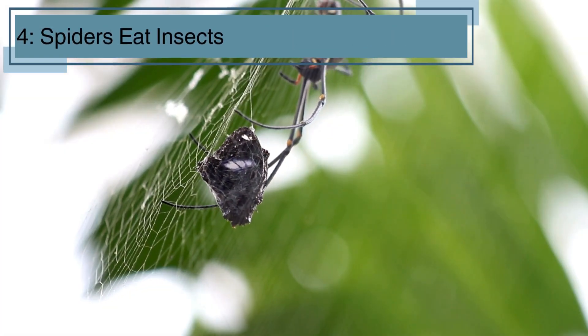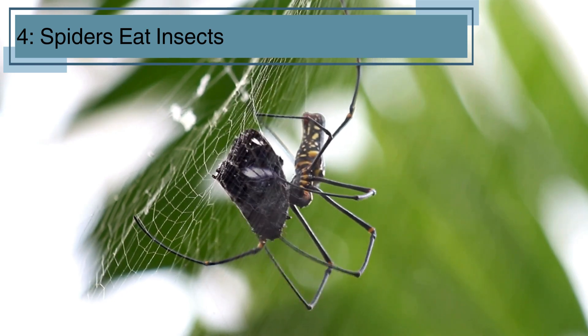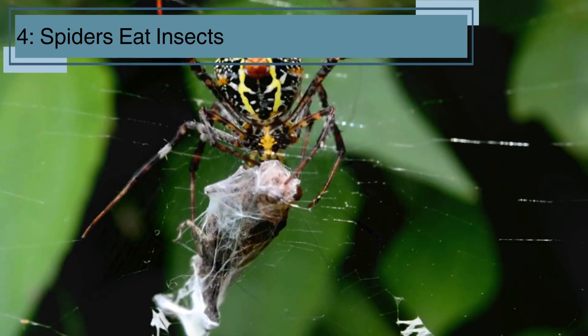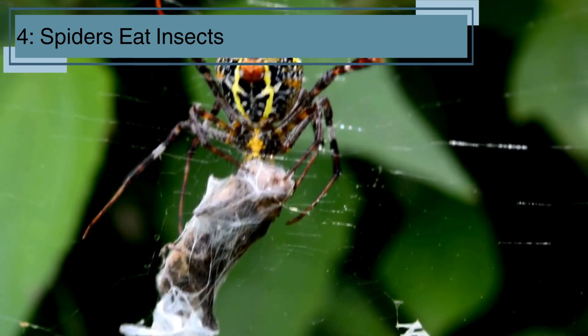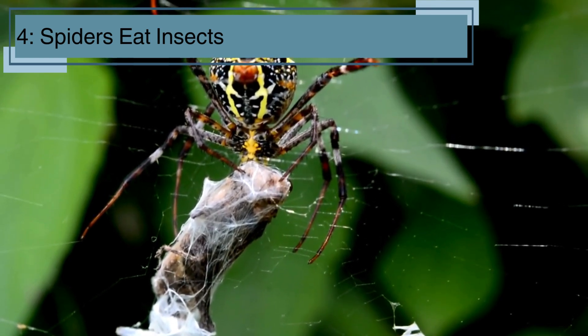Spiders are great at helping keep the insect population in check. They eat a lot of insects, like flies, mosquitoes, and even other spiders. Their webs are like traps for catching these bugs, and spiders use their sharp fangs to bite and inject venom to help break down their food.